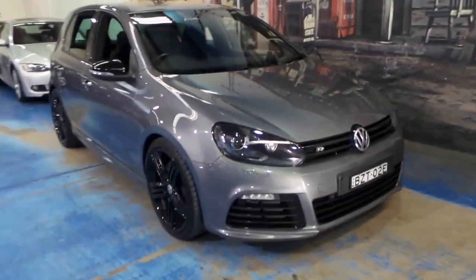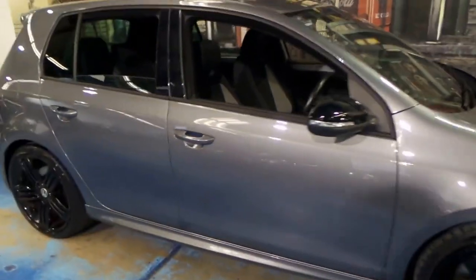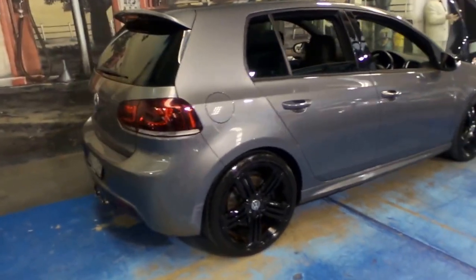Welcome to the Old Timer Centre. My name is Philip Tarrant, and today we have a Volkswagen Golf R. It's a 2011 model, and it's the later series.